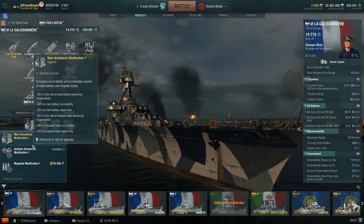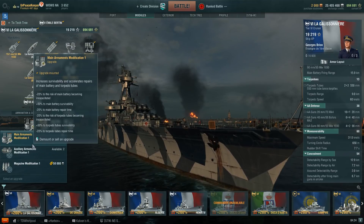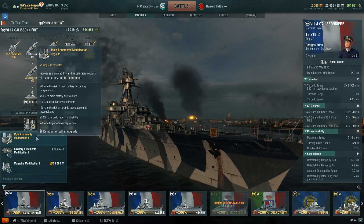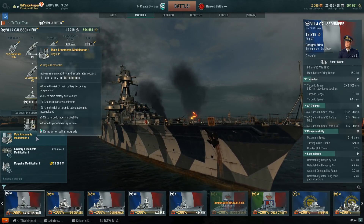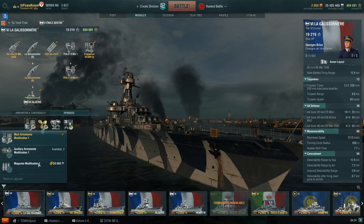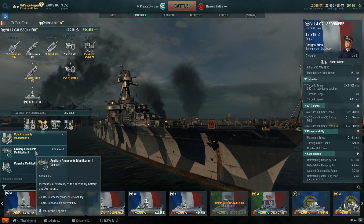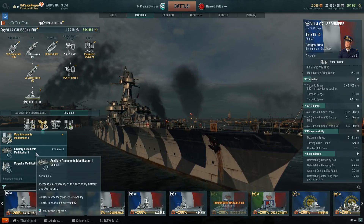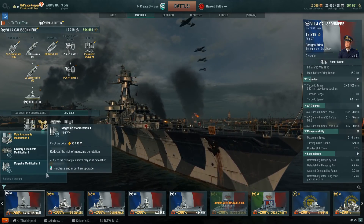Any torps you use will be in a skill or finesse scenario — up close and personal charging at a ship. Just remember, the ship isn't the strongest in that role unless you're facing something like a New York. Honorable mention: if you run this ship as an anti-aircraft screen, Auxiliary Armaments Mod 1 would be my choice to double the anti-aircraft mount hit point pool. You could also take Magazine Mod 1 to essentially give yourself a free Detonation flag, reducing your chance of a magazine detonation by 70%.